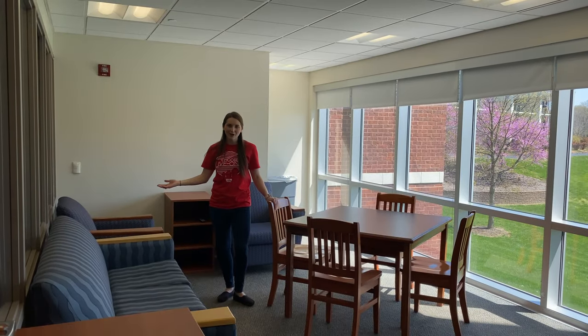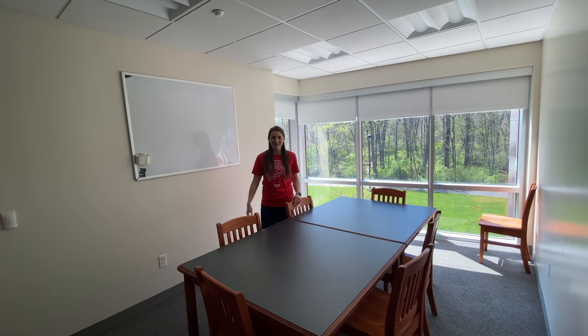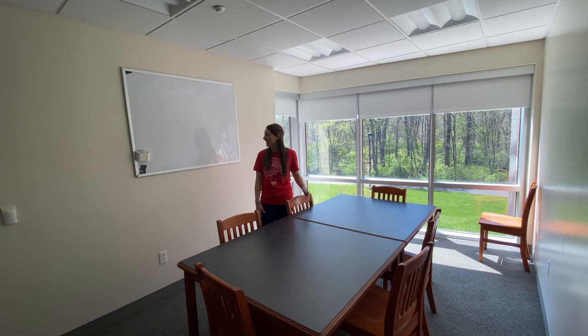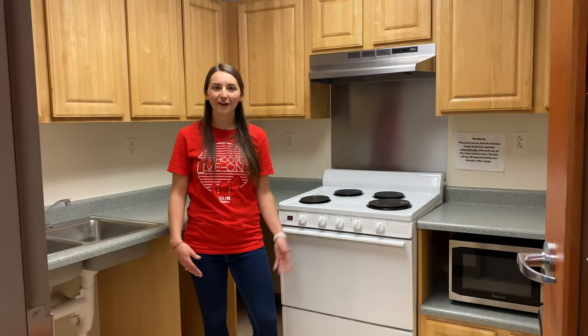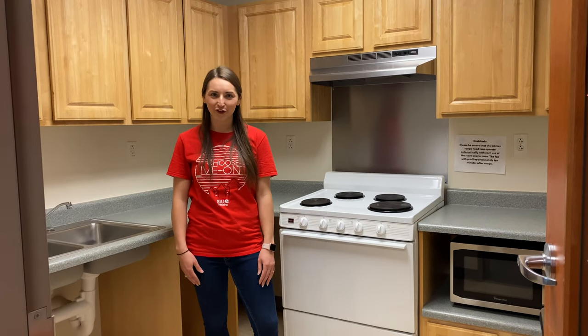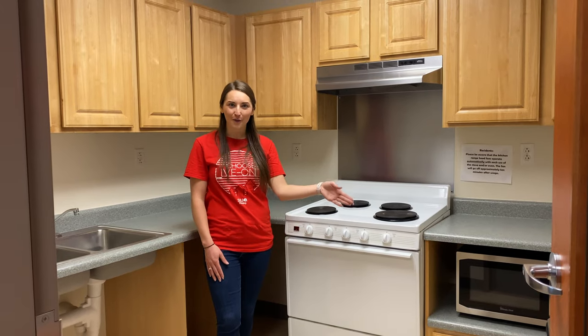Each wing in Evergreen Hall has a social lounge with a TV and plenty of space to hang out with your friends. Each wing also has a study lounge with plenty of space to study as well as a whiteboard. There are community kitchens located throughout Evergreen Hall — these are great if you don't have a kitchen. In here there's a stove, an oven, and a microwave.